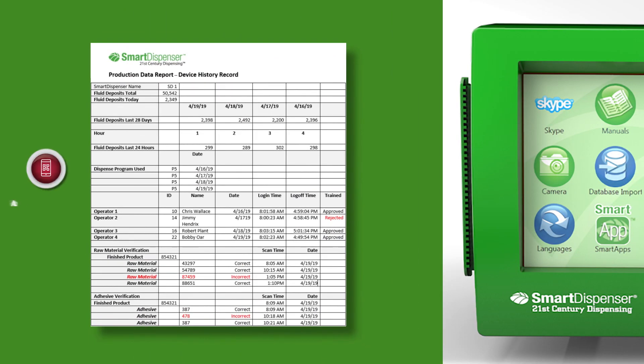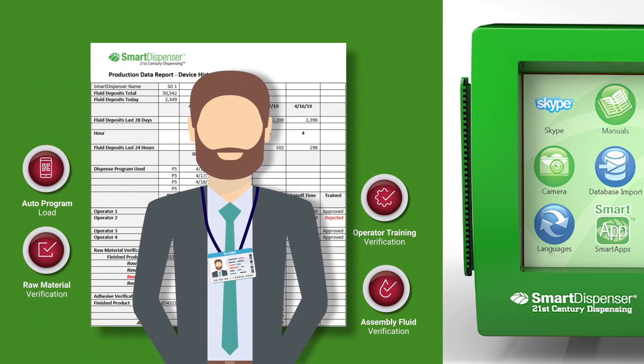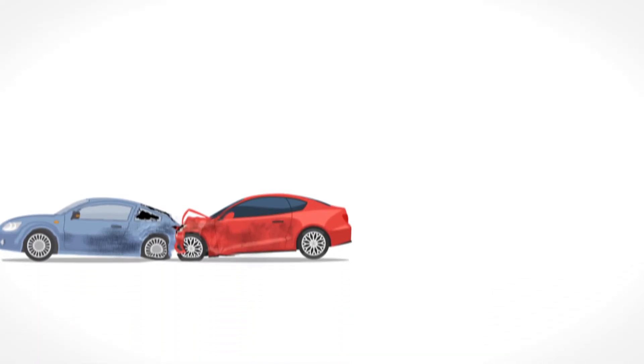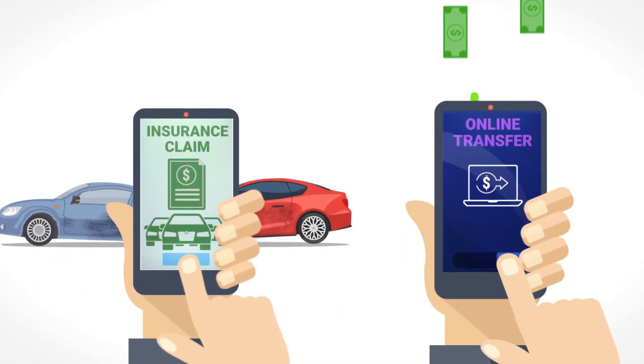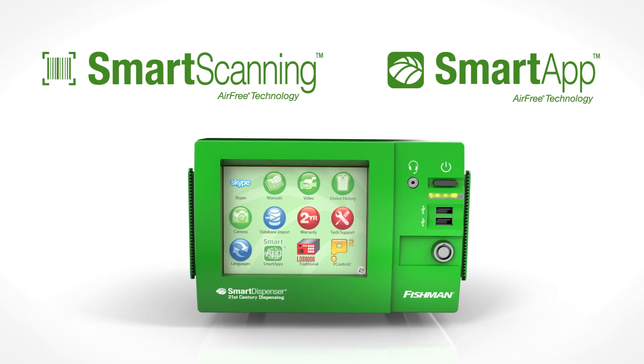Every operation executed by the smart dispenser, including correct and incorrect scans, is recorded in the device history record that is available for management to review at any time. Much like how insurance and banking apps have simplified the process for the customer, smart apps and smart scanning simplify the process for the production manager.